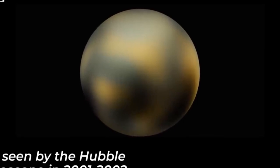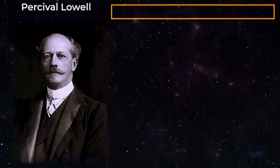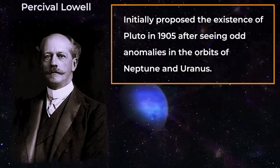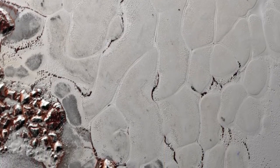Pluto is so small and distant, being nearly 5 billion kilometers from Earth at its closest approach, that we only had a vague sense of what it looked like. However, that all changed in 2015, when NASA's New Horizons space probe transmitted the first up-close images of Pluto ever taken, and they were astonishing.